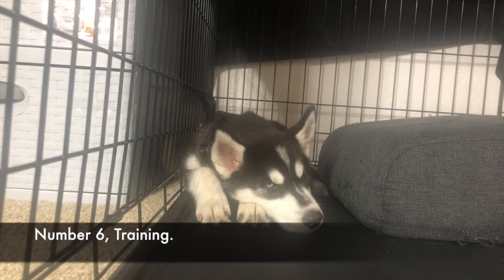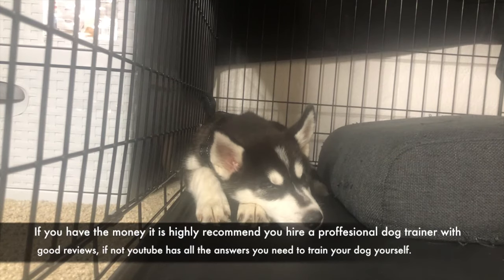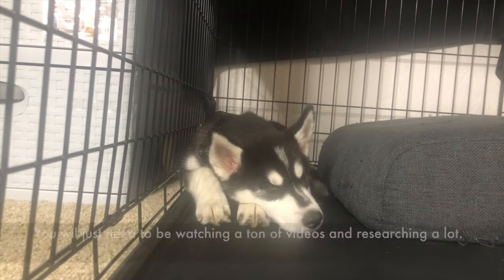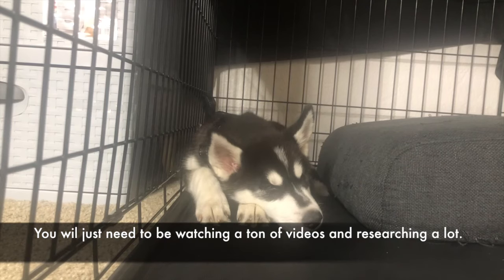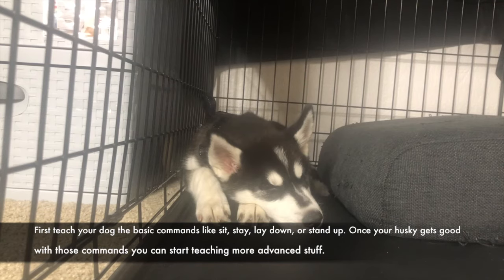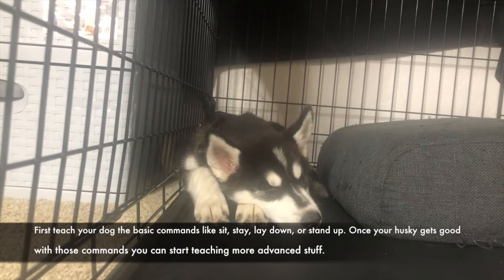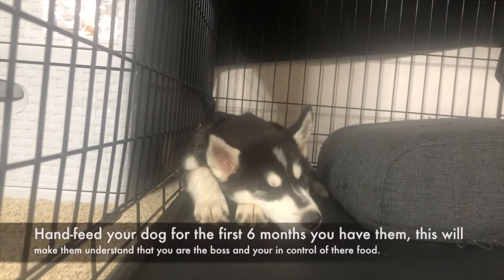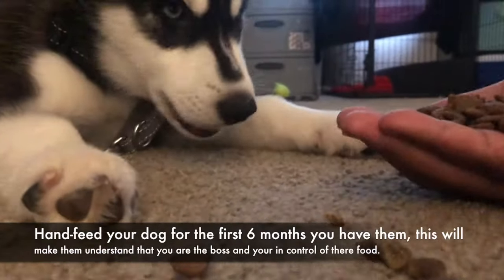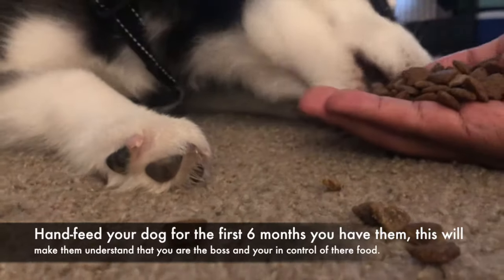Number 6: Training. If you have the money, it is highly recommended you hire a professional dog trainer with good reviews. If not, YouTube has all the answers you need to train your dog yourself — you will just need to watch a lot of videos and research. First teach your dog basic commands like sit, stay, lay down, or stand up. Once your Husky gets good with those, you can start teaching more advanced skills. Hand feed your dog for the first 6 months you have them so they understand you are in control of their food.